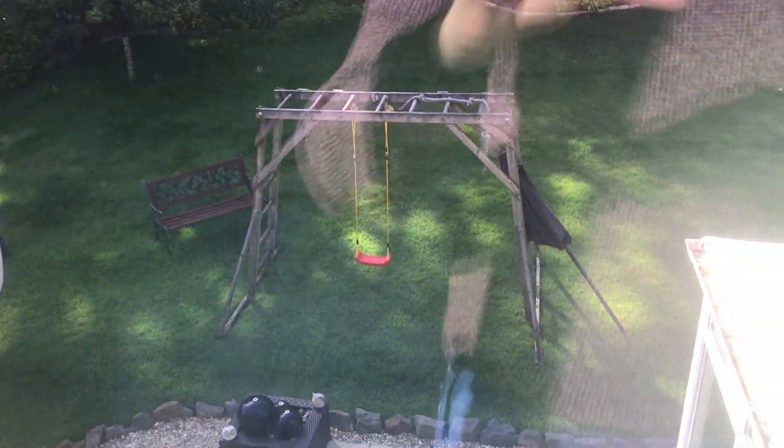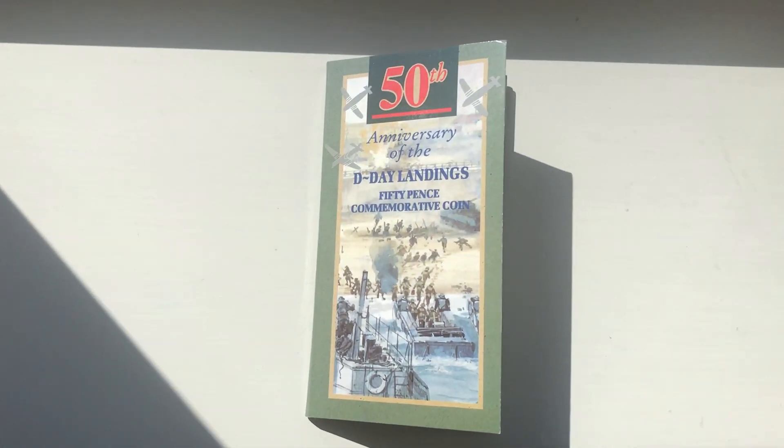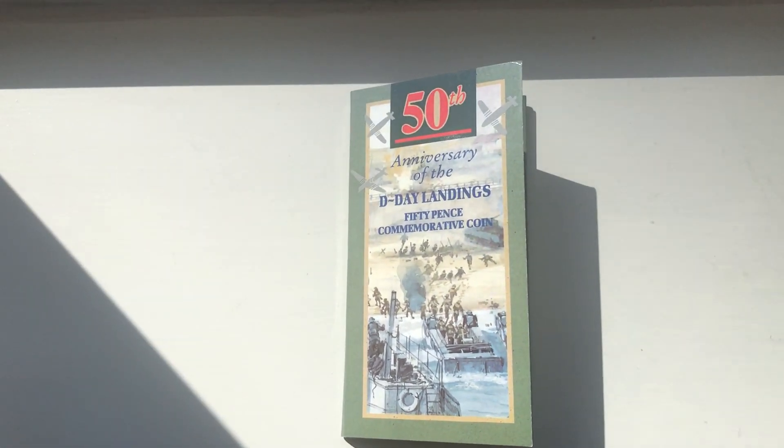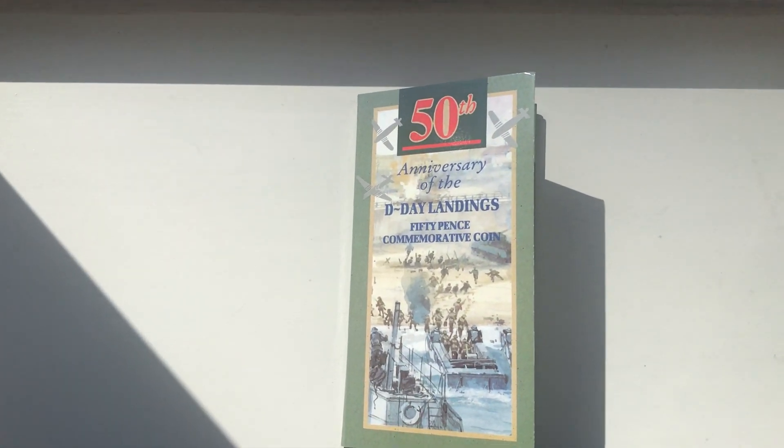It's nice and sunny today — it's been raining the last couple of days so it's nice to see some sun, a little bit of cloud. Today we're going to look at the 1994 D-Day Landings 50th Anniversary coin in the Royal Mint pack. Feel free to pause if you'd like to read along. Here's the front cover.